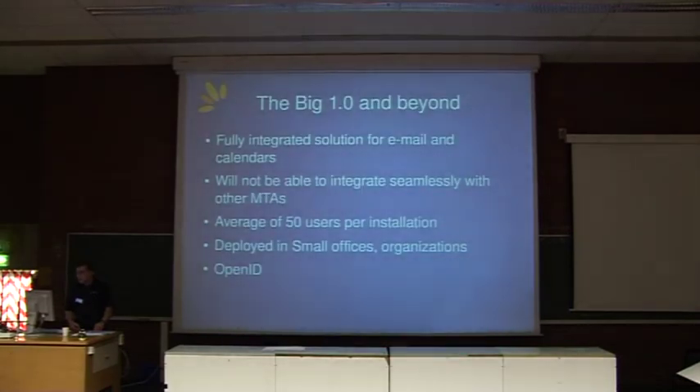For the big 1.0 release in the future and beyond, what we're looking at doing is integrating a complete solution for email and calendars — a complete functioning service. At the moment, there are aspects in various stages of development, with CalDAV being a relatively new addition to the suite. At the moment, we're not able to integrate seamlessly with other MTAs like Postfix or Exim. That is going to be rectified after the 1.0 release. Our main focus is getting the actual stack ready and fully supportable and working.